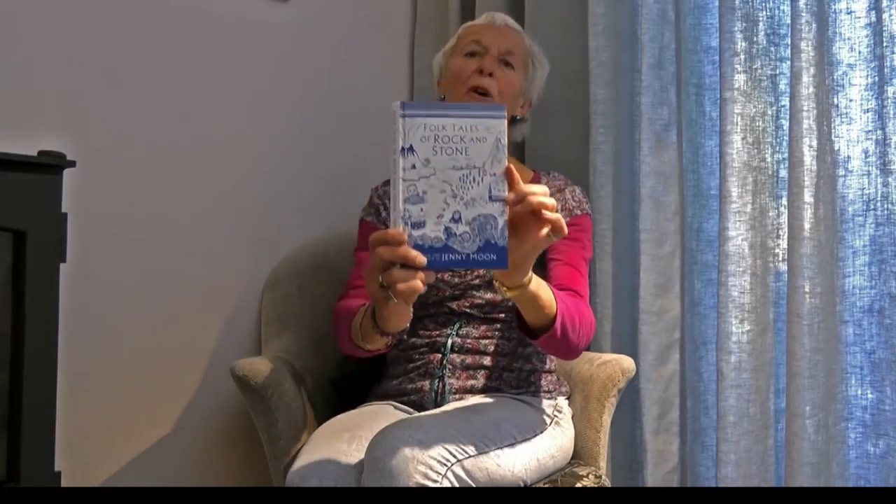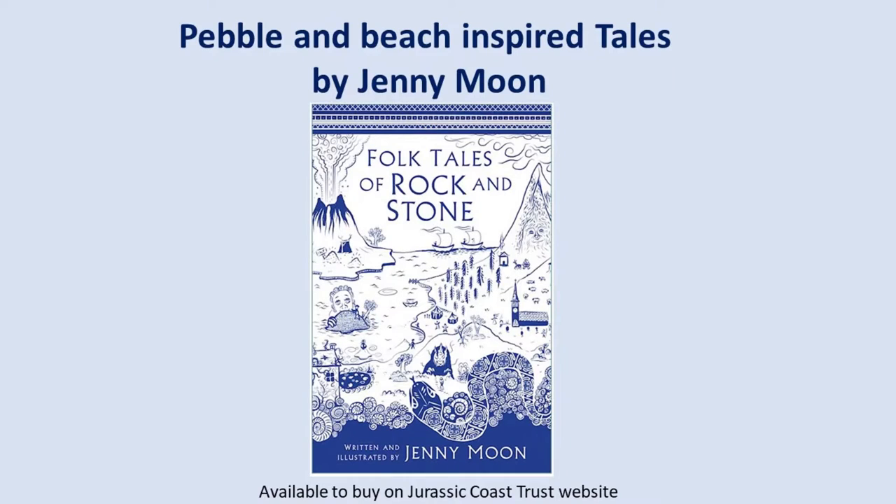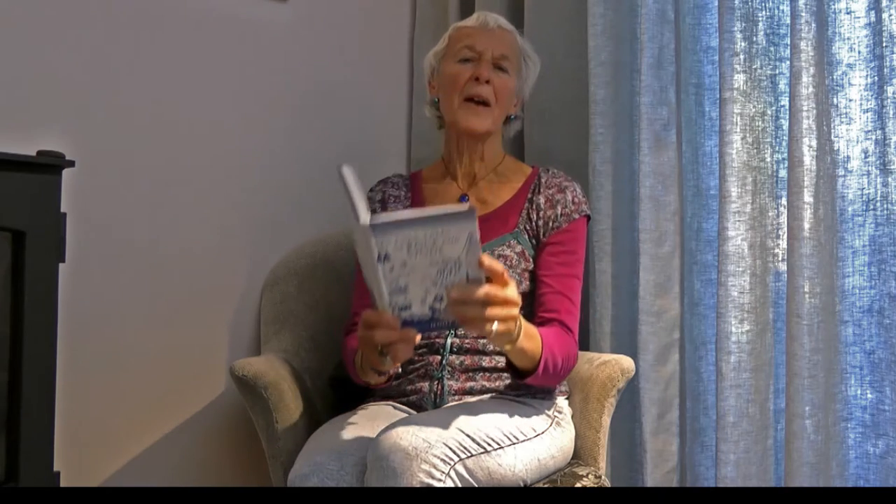The story of the ammonite fossil comes from my book Folk Tales of Rock and Stone. In the story I wanted to explore the process of fossilisation, but also to think about what had happened to this curious bit of stone over the centuries since it was left on a beach.